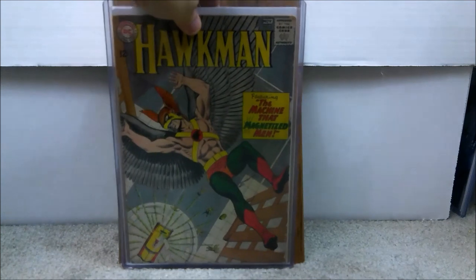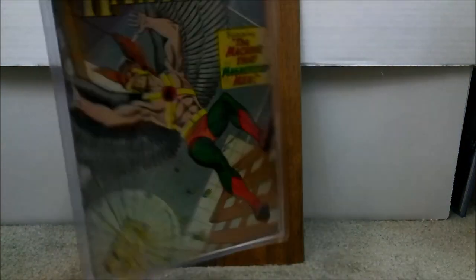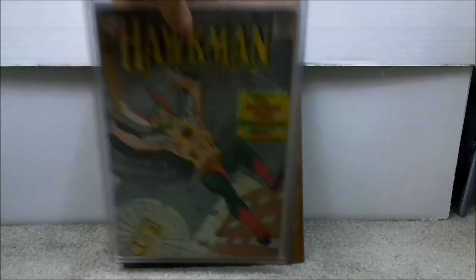This one took me years to get — I just got it this year. This is Hawkman issue number four, the first appearance of Zatanna. That is a popular character in the DC Universe. As far as a movie, who knows, but it's definitely worth acquiring. Even in mid to lower grade, you're going to spend about $200 for this book. I paid $153.33 for this copy, which is probably about a 4.0 to 4.5. Definitely a great book. Love that cover — can't go wrong with Silver Age.